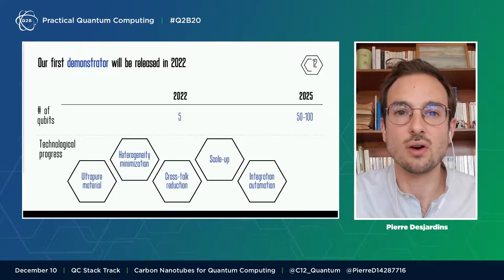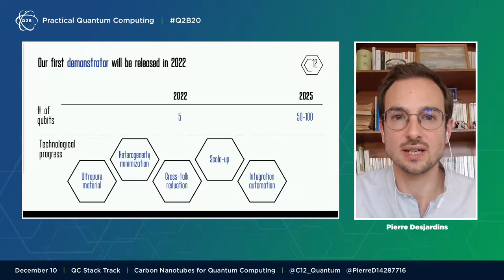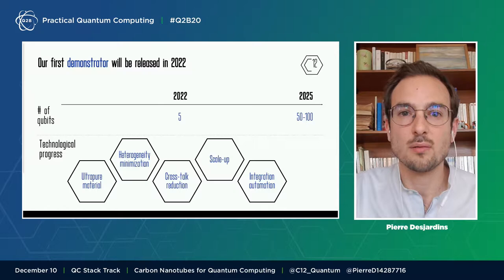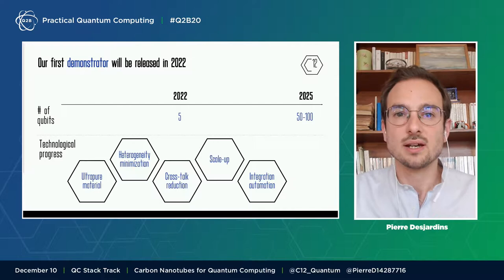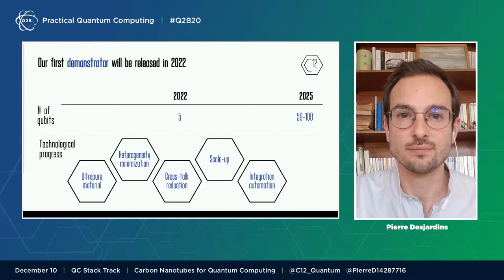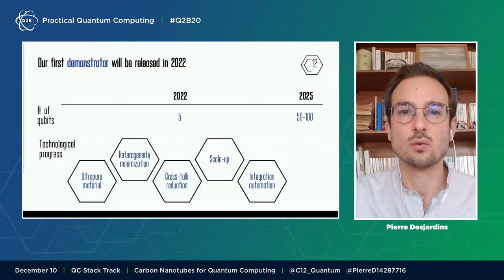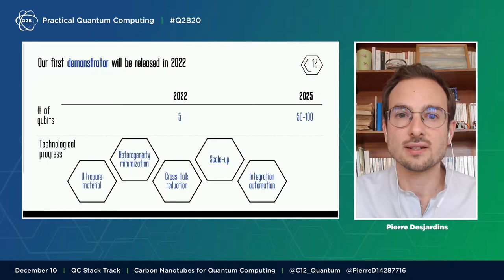We are focusing on three priorities and we know how we will realize them. We know how we will improve the purity of the material by working on carbon nanotube growth and its integration. We know how we will minimize the heterogeneity of this material by selecting the right carbon nanotube. We know how we will decrease crosstalks by improving the design of our chip and relying on a semiconductor production line for fabrication. First quality, then quantity. By 2022, we will start scaling up the number of qubits and automating the integration of hundreds of carbon nanotubes to prepare for the industrialization of our processes.